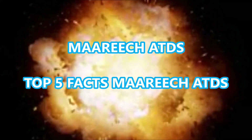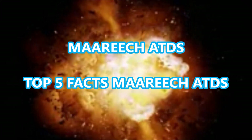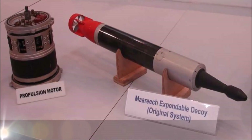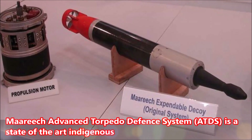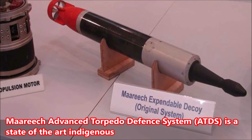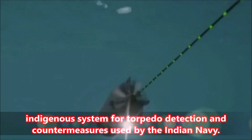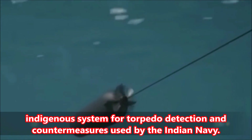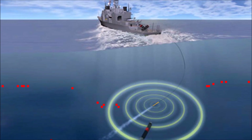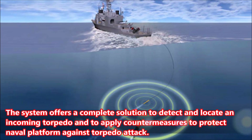Marich ATDS Top 5 Facts. Marich Advanced Torpedo Defense System, or ATDS, is a state-of-the-art indigenous system for torpedo detection and countermeasures used by the Indian Navy.